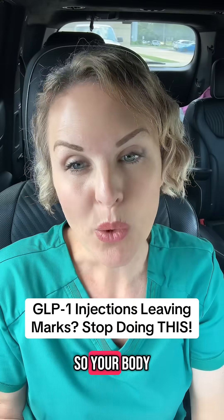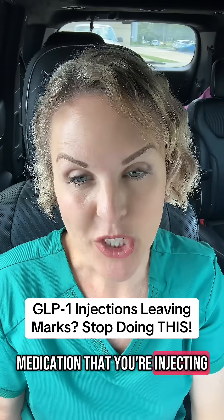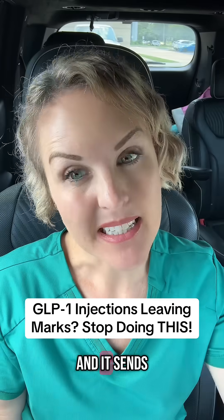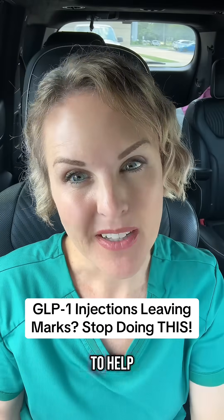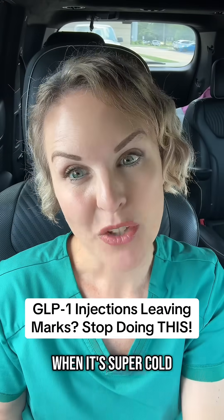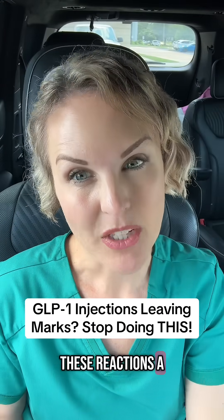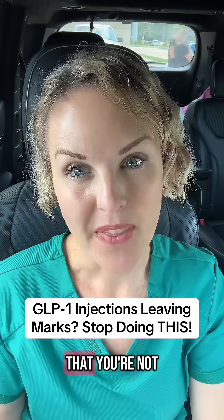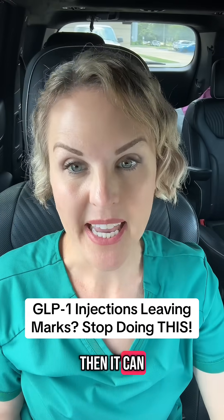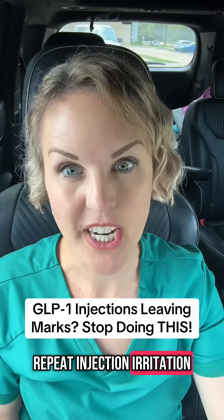So why does this happen? Your body actually sees the medication that you're injecting and also the needle as a foreign substance, and it sends a little inflammation to the area to help check it out. Sometimes if you're injecting the medication when it's super cold, it can make these reactions a little bit more common, so make sure that you're not doing it cold. Also, if you're injecting into the same site over and over, it can cause a little repeat injection irritation.